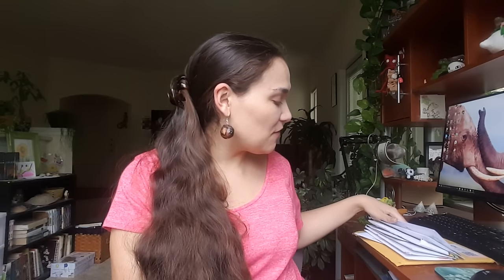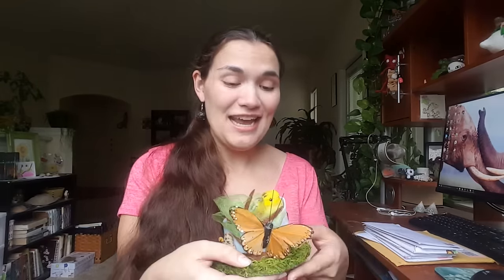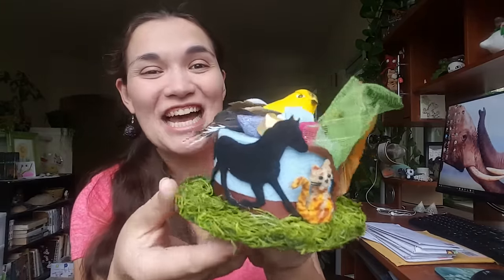Hello everyone and welcome back to another snail mail episode here on the Pixel Biology community channel. I am very excited to dig through the letters you guys have sent my way this week. It is always like Christmas every single time. This week we have quite a few letters, and we have a package from the wonderful Katie who sent me that amazing birthday box full of delicious chocolate and this amazing tiny hat.